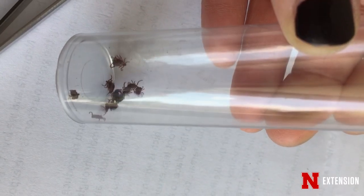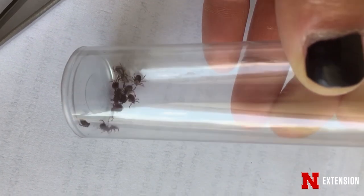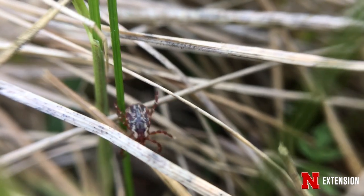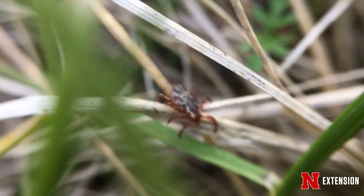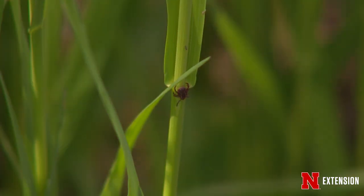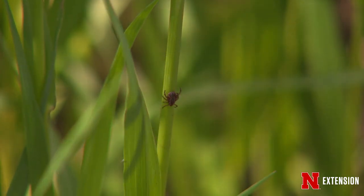Ticks need blood to survive and reproduce. They will feed on three different hosts throughout their lifetime, which include a variety of animals — mice, rabbits, dogs, deer, and people. So wherever you see wildlife, that's somewhere you can find ticks. This could be in grassy areas, wooded areas, and even our yards.